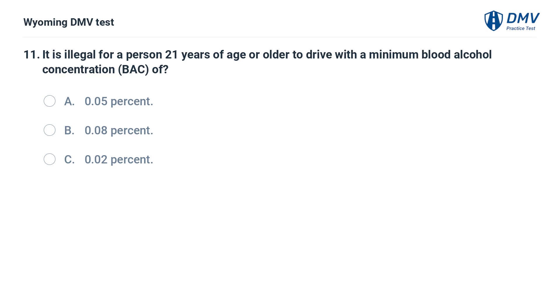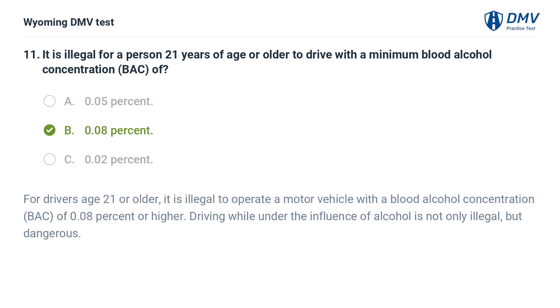It is illegal for a person 21 years of age or older to drive with a minimum blood alcohol concentration (BAC) of: A. 0.05%. B. 0.08%. C. 0.02%. Answer: B. 0.08%. For drivers age 21 or older, it is illegal to operate a motor vehicle with a blood alcohol concentration (BAC) of 0.08% or higher. Driving while under the influence of alcohol is not only illegal, but dangerous.